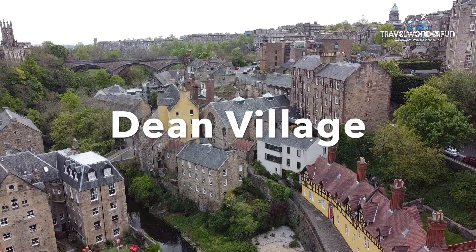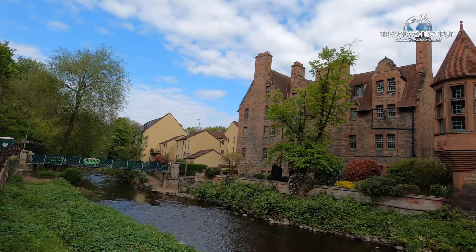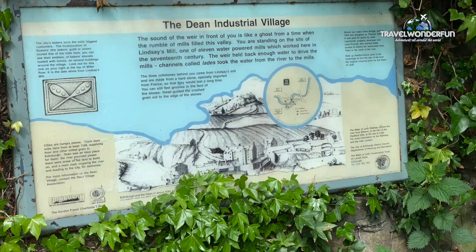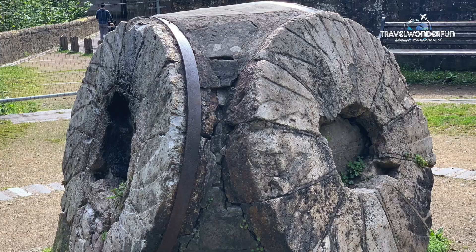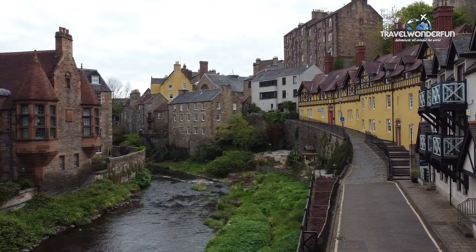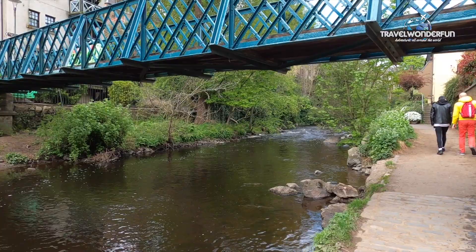One of those hidden gems is the Dean Village, an oasis of calm in the city. The Dean Village is a tranquil green oasis on the Water of Leith, only 5 minutes' walk from Princes Street. It dates back to the 12th century and was once home to 11 mills that supported Edinburgh until the 19th century. Definitely worth a visit to take pictures and have a lovely walk along the river.